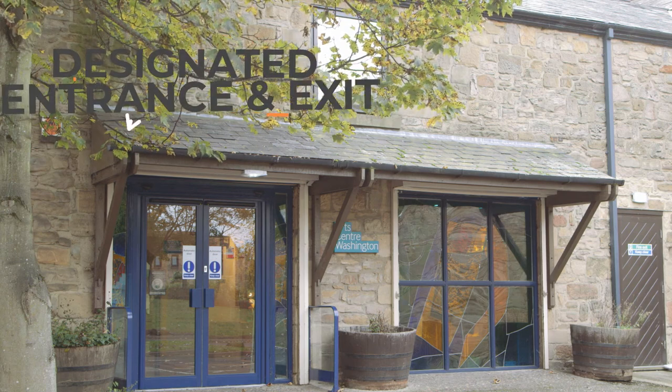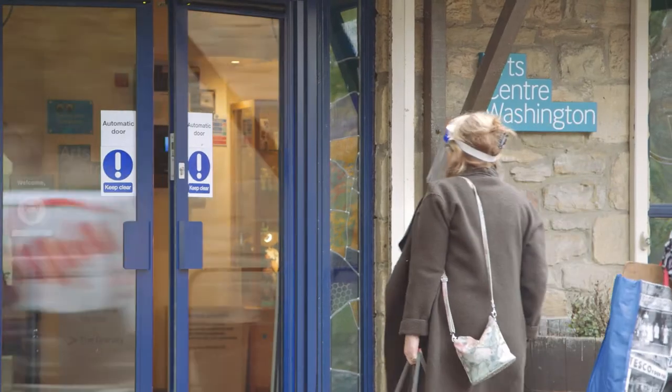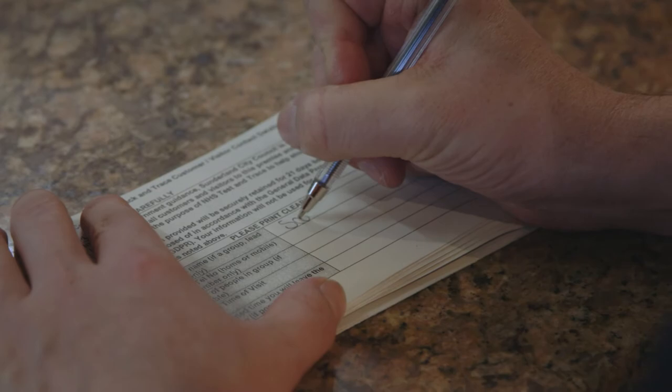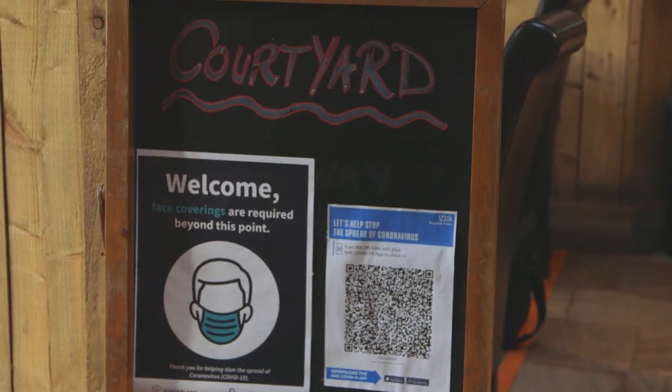For general visits, entry and exit to the ArtCenter is through the main reception. However, this may vary for certain activities. Upon arrival, you will need to provide details for test and trace or check-in via the NHS app using the QR code.